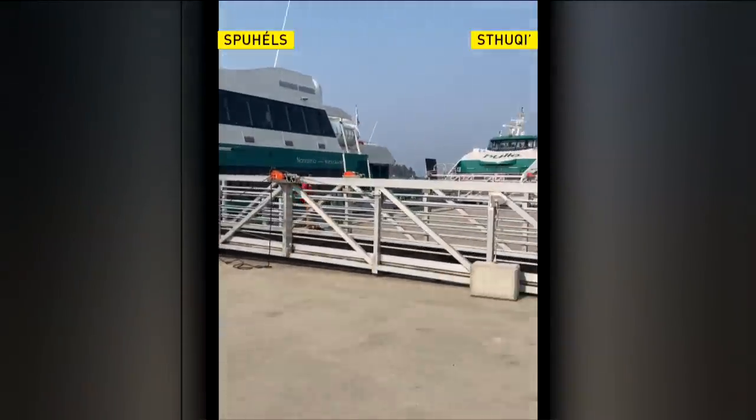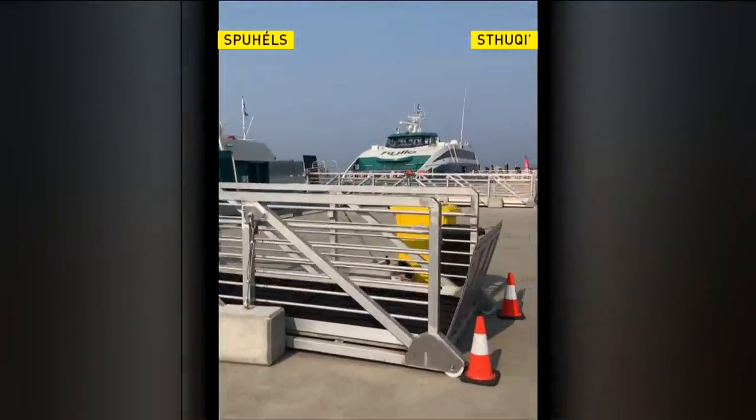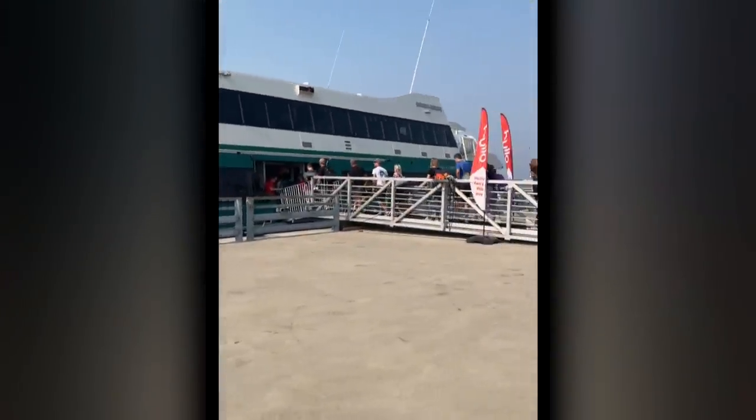You can see the two vessels there — the Spot L's and the Stacky. Only a few sailings a day, apparently more to come.